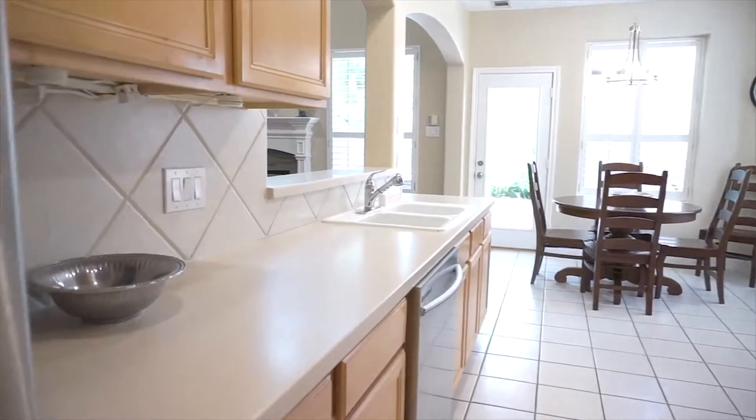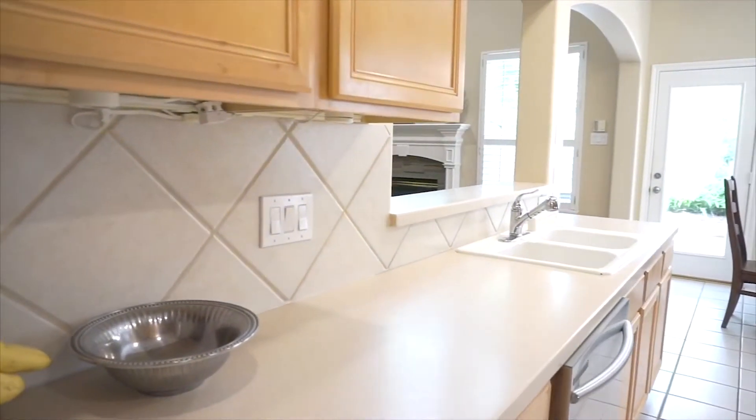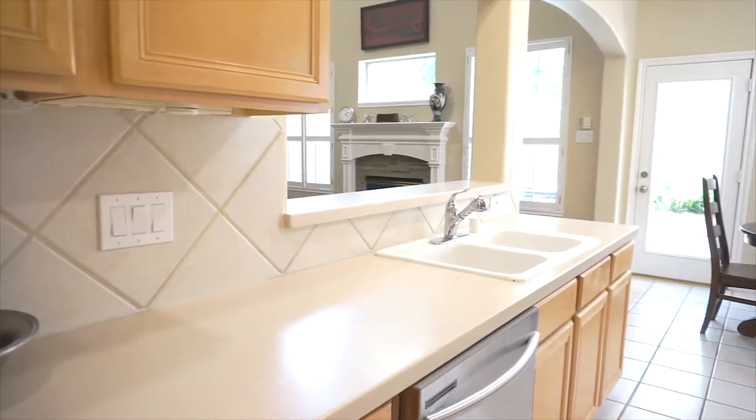A big breakfast area, solid surface countertops, lots of cabinets, and stainless steel appliances.